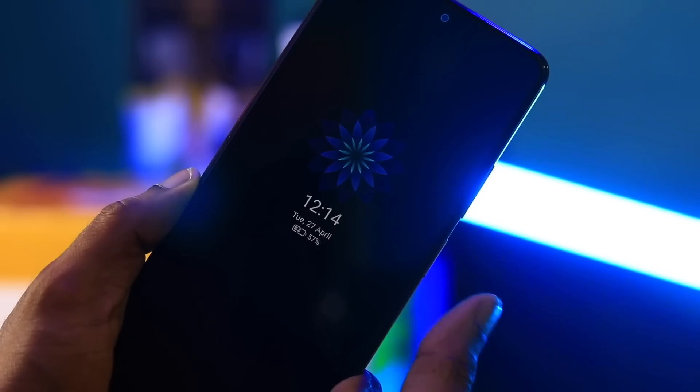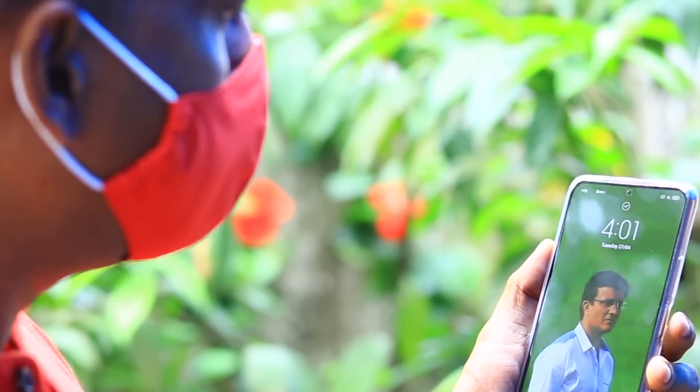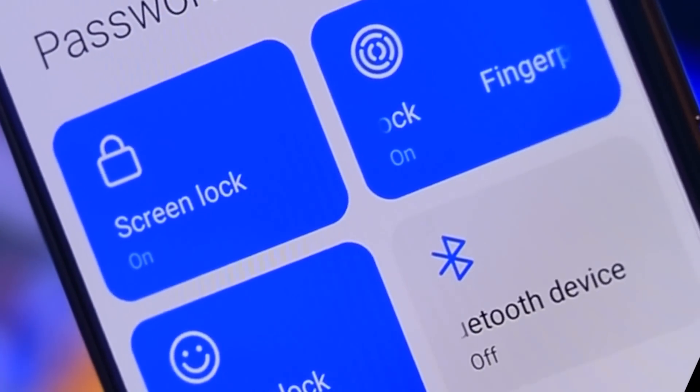The phone features a side-mounted fingerprint scanner and Face Unlock. If you need to use a mask, it can also be unlocked with Bluetooth.